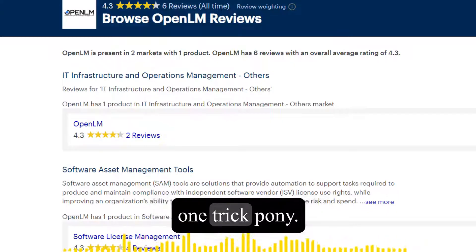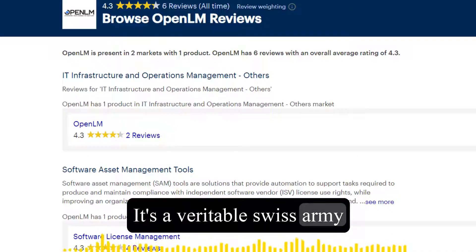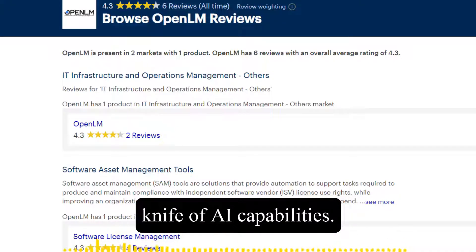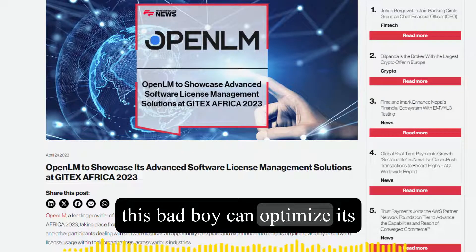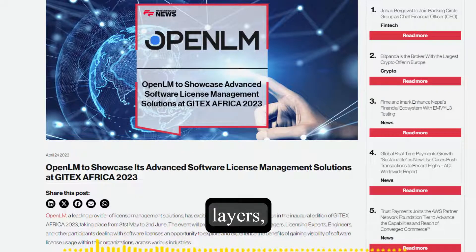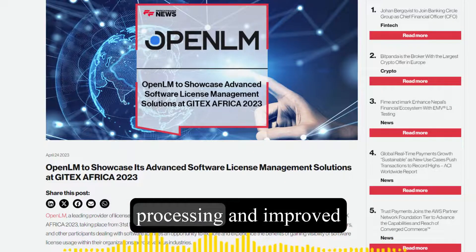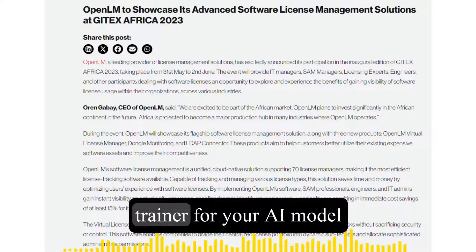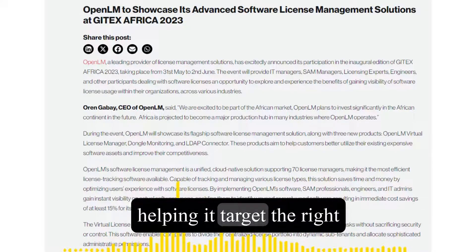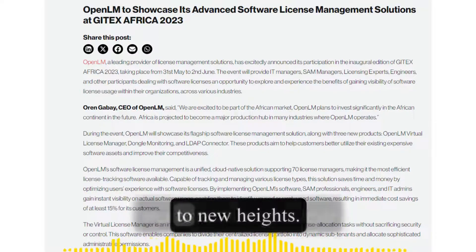OpenELM isn't just a one-trick pony — it's a veritable Swiss army knife of AI capabilities. Thanks to a technique called layer-wise scaling, this model can optimize its parameters across different layers, allowing for more efficient data processing and improved accuracy. It's like having a personal trainer for your AI model, helping it target the right areas and push its limits to new heights.